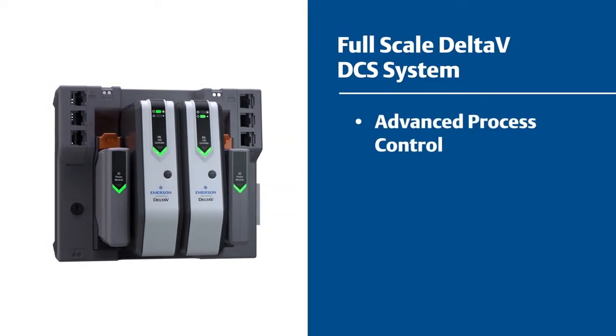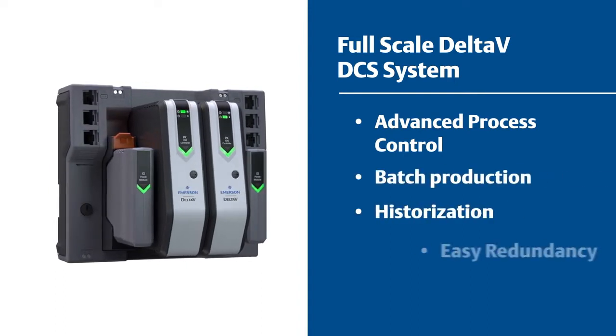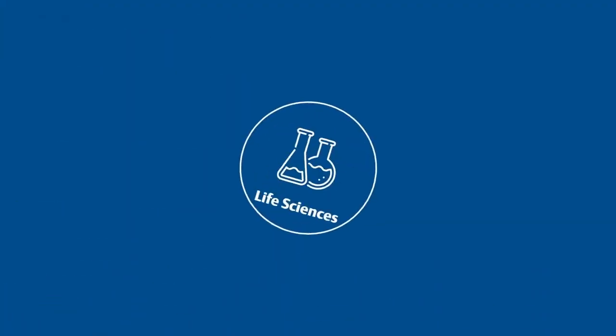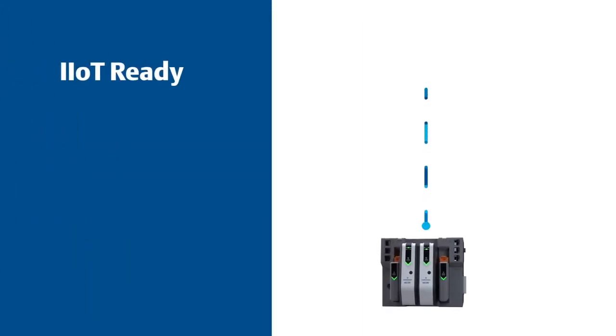Features include advanced process control, batch production, and historization with easy redundancy. The Delta V PK controller and a single native database provide the data integrity needed for highly regulated environments, such as the life sciences industry.